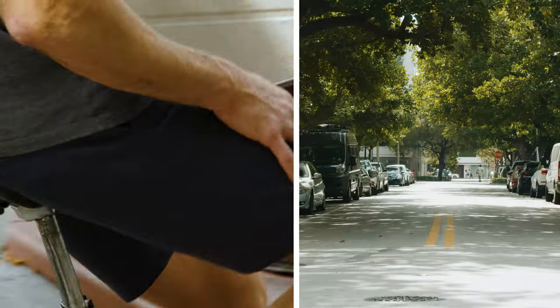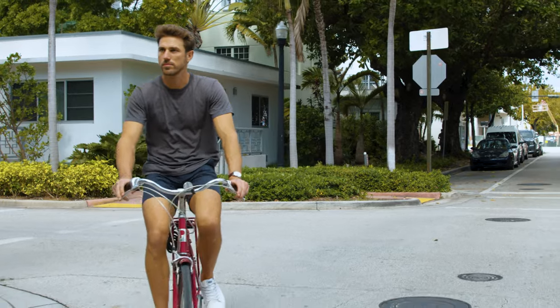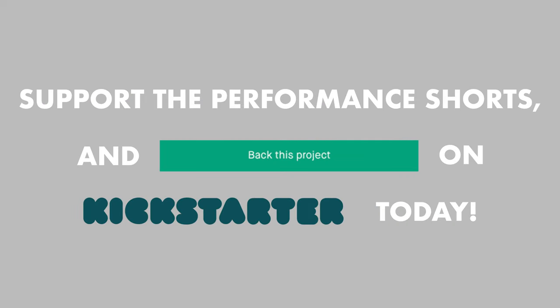We can't wait for you to get out there and put these shorts to the test. Be part of this movement and back our project today.